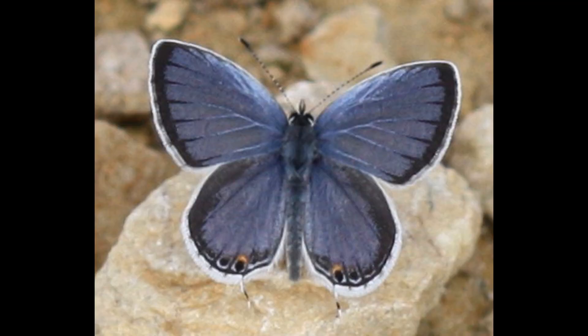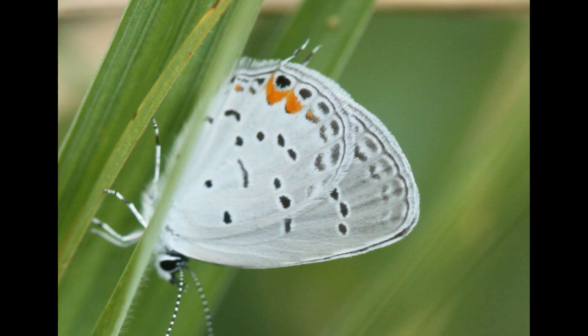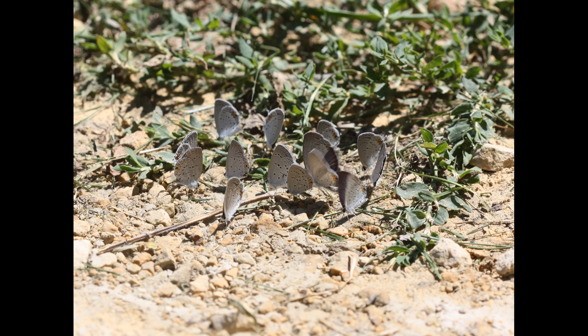I've included the eastern-tailed blue in today's list because of its distinct tail appended to the hindwing — a trait missing from our other blue, the spring azure. In smaller butterflies, including several of our hairstreaks, the tail serves as a key to identification. The eastern-tailed blue has orange patches near where the tail protrudes from the main wing. In late summer, eastern-tailed blues can be seen in groups of dozens, puddling — or collecting minerals and moisture from wet patches.